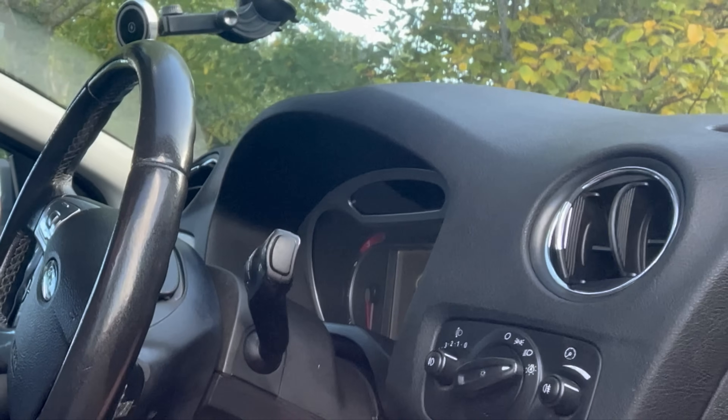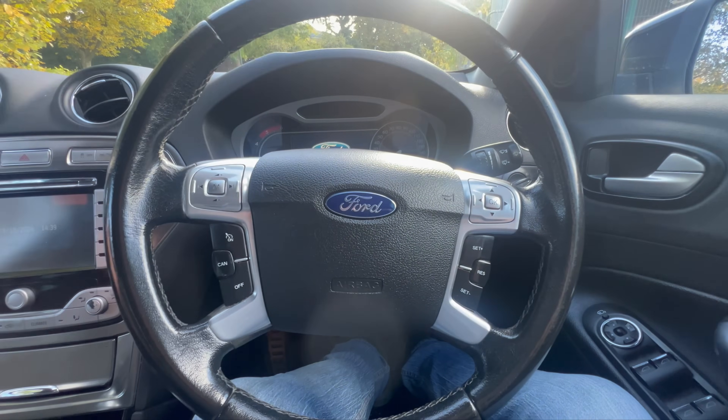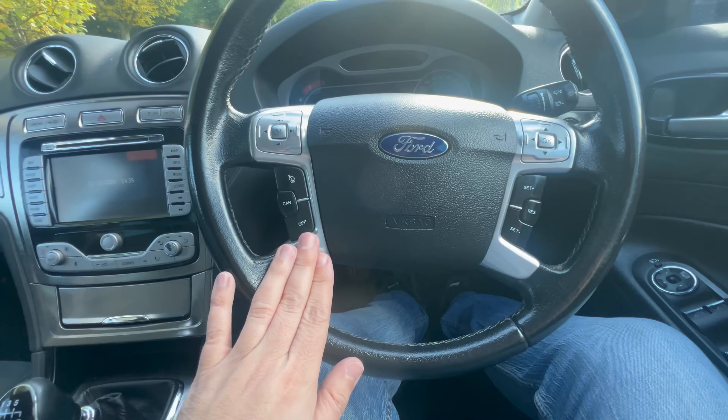Another reason I chose a Ford Mondeo is the spec — these things are outrageous. Even the entry-level LX back in the day came with electric windows, air conditioning, and a heated front screen, which for a base model is pretty good. This being the Titanium X has got a whole host of extras. We've got automatic headlights — not a big deal these days but this is from 2008 — electric windows all-round, electric mirrors, a multifunction steering wheel with stereo controls, menu, and cruise control.